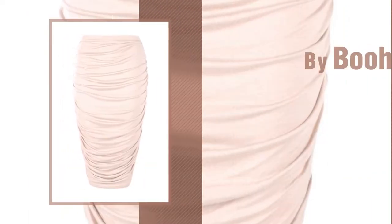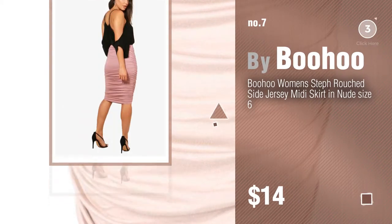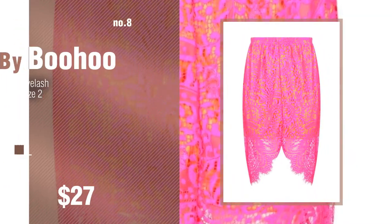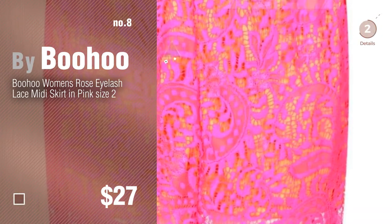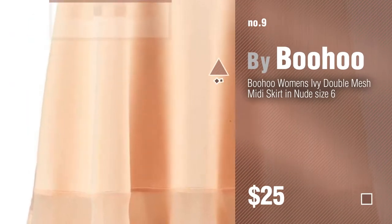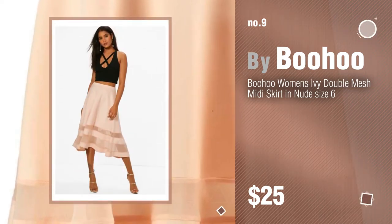Number seven. Click the info circle to find more amazing products and gift ideas. Number eight. Number nine. Discover more Boohoo.com women's fashion ideas and items to explore — click the info circle. Number ten.